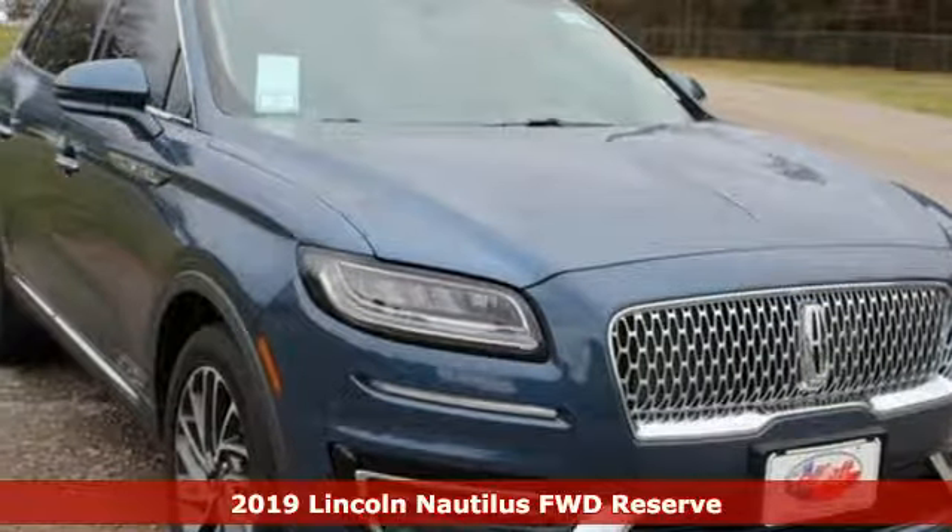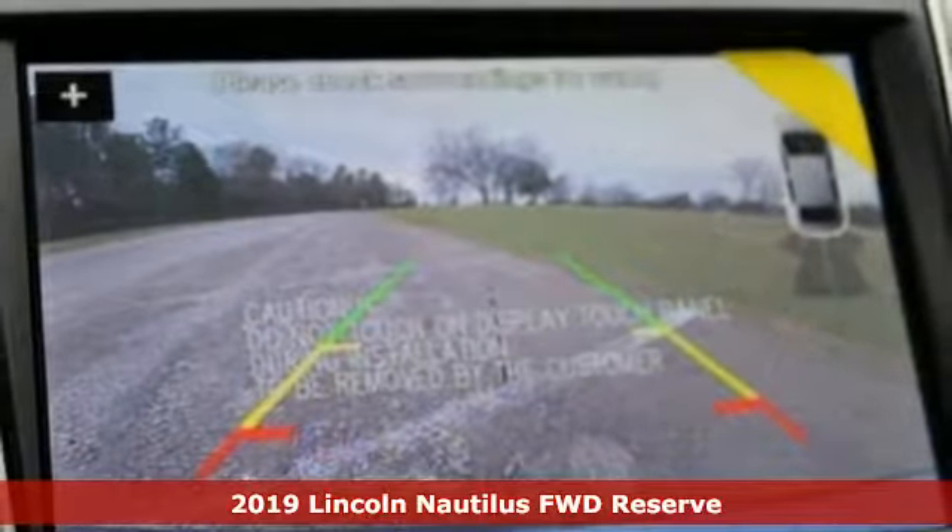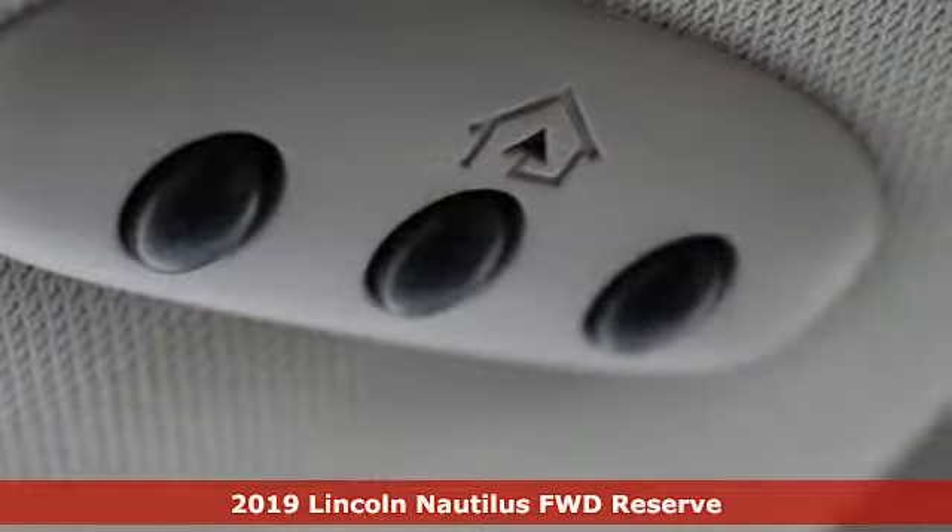It's a new 2019 Lincoln Nautilus. Lincoln — luxury accommodations for your every day. It boasts an impressive list of features like these.